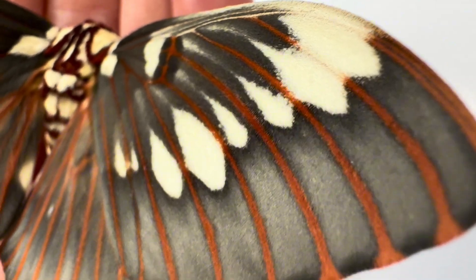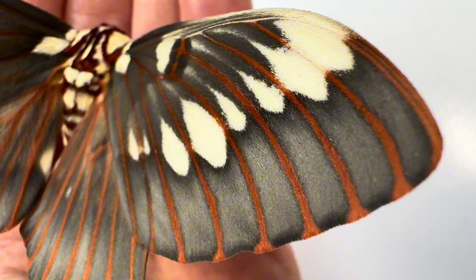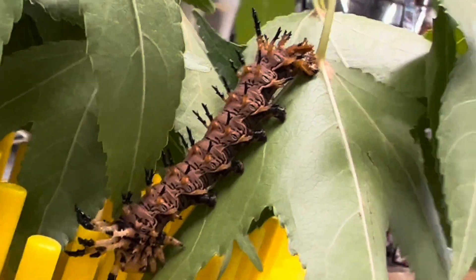Prior to this transformation, this moth was an incredible larva, similar and related to the hickory horned devil, but colored very differently — with shades of purple, orange, black, and white — but just as fierce looking and nearly as large.